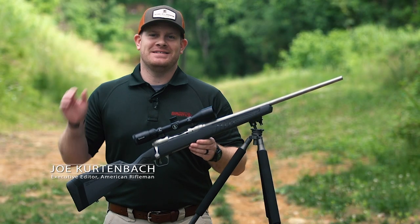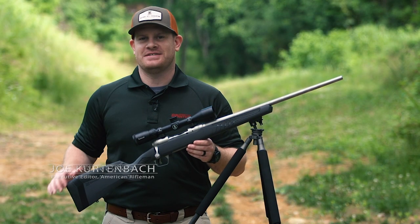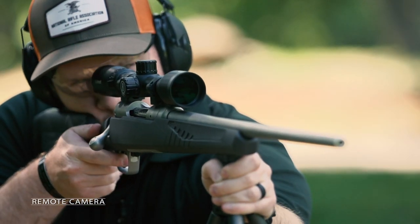Hey, I'm Joe Kurtenbach with American Rifleman, and today we're out at the range field testing the Savage Model 110 Storm.